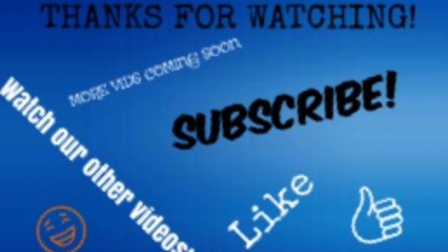Alright guys, I hope you enjoyed that video. Please like the video and subscribe — it really means a lot. Thank you so much for watching and I will see you guys next time.